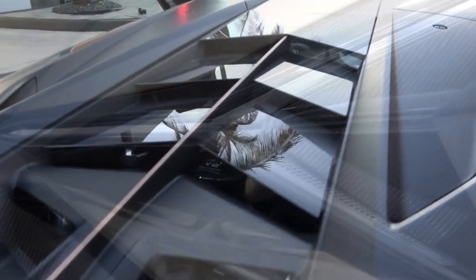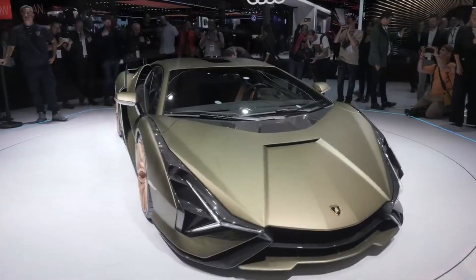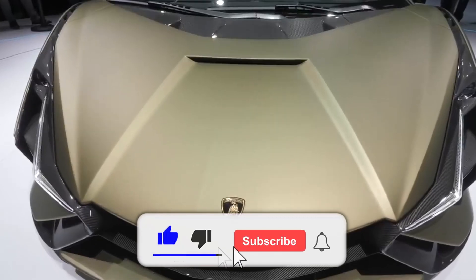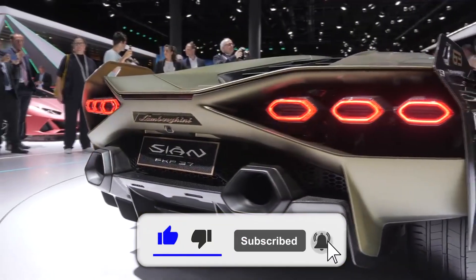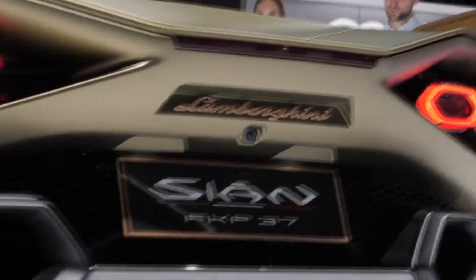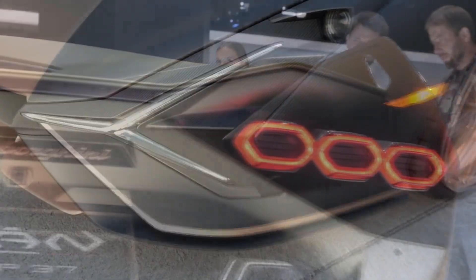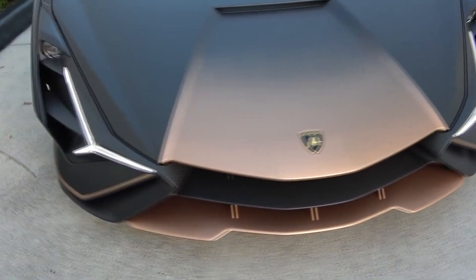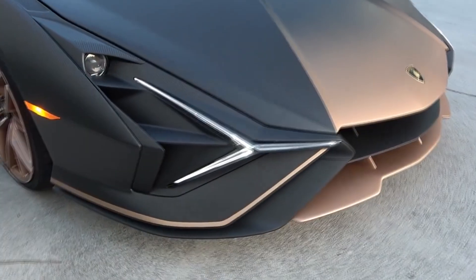The machine is equipped with special active dampers that remove heat from the engine. The supercar features a six-and-a-half-liter naturally aspirated V12 engine and a 34-horsepower electric motor. The total output is 819 horsepower. The car is capable of accelerating to 100 kilometers per hour in 2.9 seconds, and its maximum speed is 350 kilometers per hour.